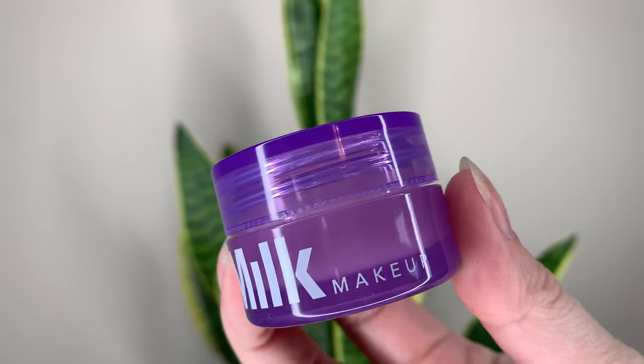The packaging for the Milk one is cute — I like the purple shade. It does not come with an applicator. I don't use an applicator anyway, but this one doesn't come with one. The Laneige one comes with a little stick applicator so you don't have to get your hands in there.